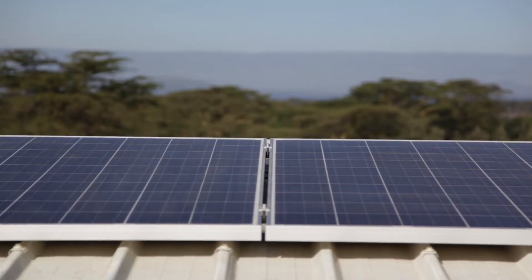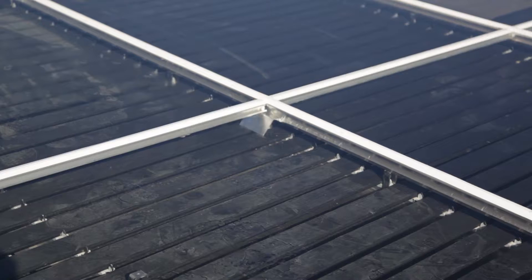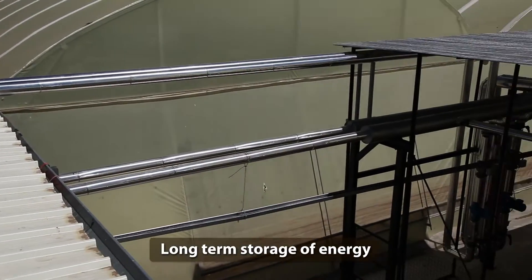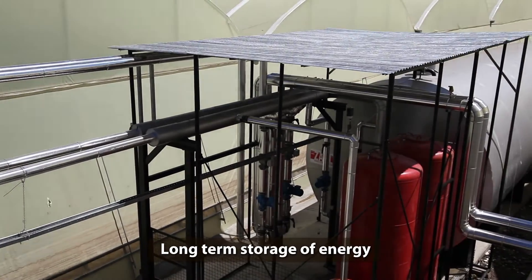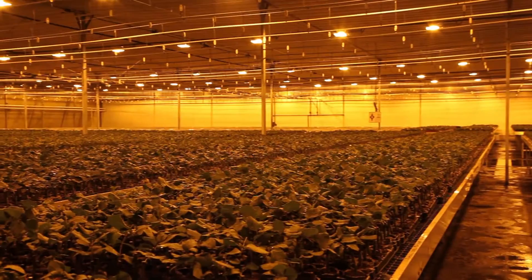These panels collect the African sun's heat and convert it into electrical power. The sun's heat is also caught in these water collectors. During the day, warm water is stored in the heat storage tank, from where it flows into the greenhouse's heating system during night time.